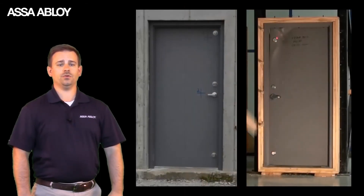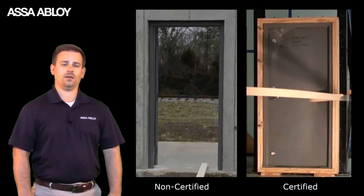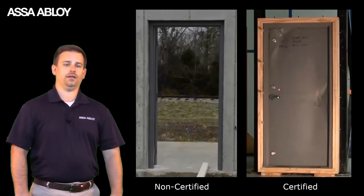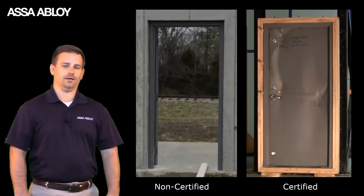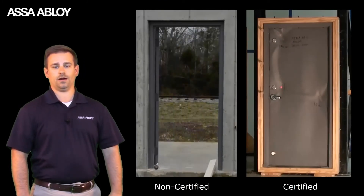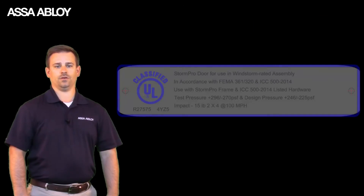Make sure your door assembly has a certified label, like the UL label on the ASSA ABLOY StormPro assembly. Don't risk installing or keeping a non-certified tornado door hoping it will be good enough. The ICC 500 testing certification is a new requirement from FEMA that is designed for the life safety protection you need for you and your family.